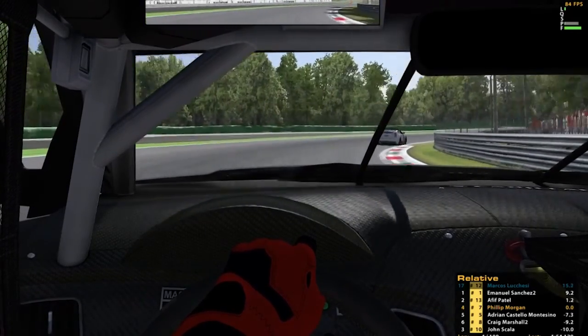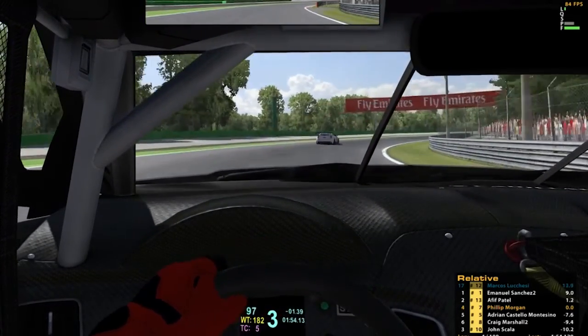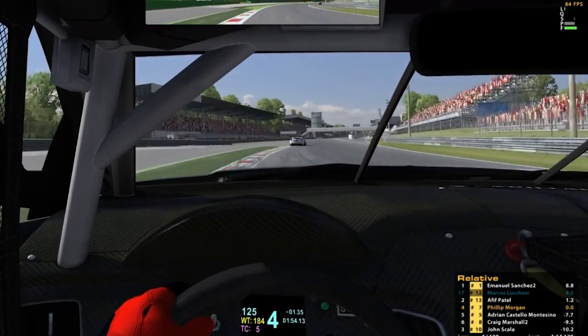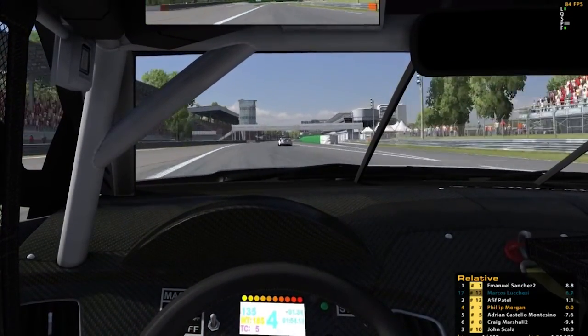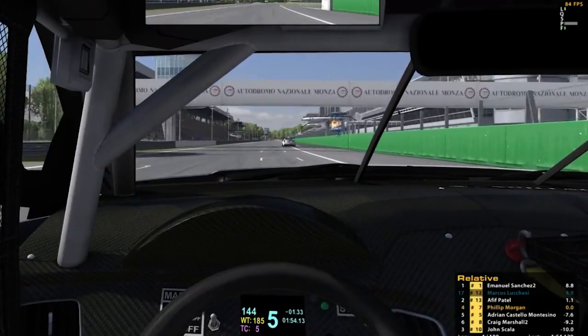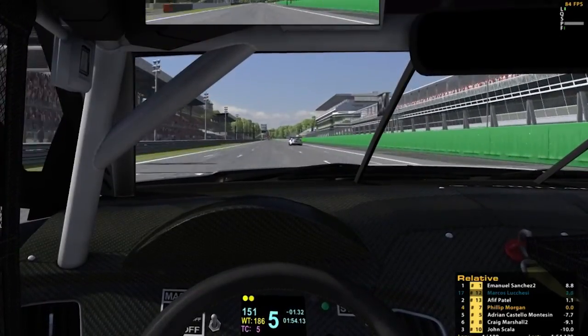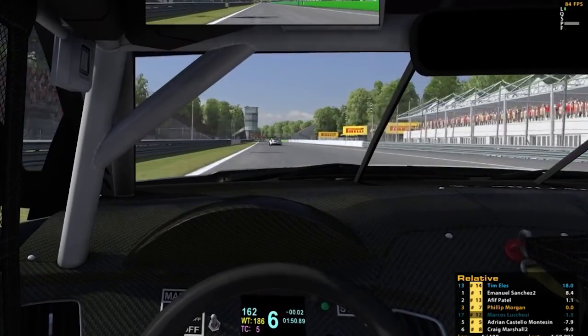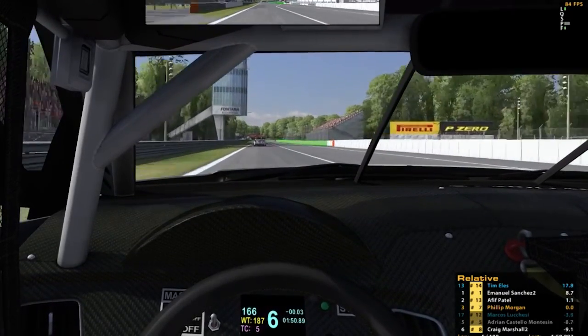The guy in front has decent speed - he does pull away a little bit at certain parts of the track and then I catch him up. It is all right being fast on one lap, but unless you are fast on all of the laps you are in trouble. If you are fast on one lap and then spin off or put it in the grass on the next lap, you have pretty much lost all the advantage you gained.